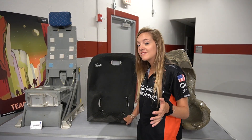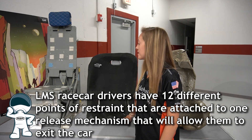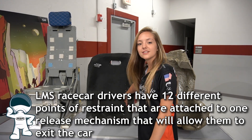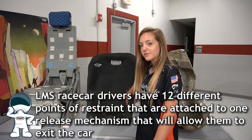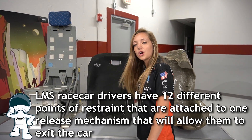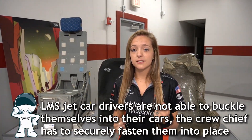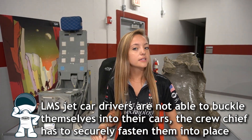Race car seats have a few similarities, but they have a way different purpose. The drivers of jet propulsion vehicles are going to experience some really high g-forces. Right here you can see there are slots, just like the other seat, for shoulder harnesses and a waist harness. The drivers, in the same way as astronauts, have to be really strapped into their seats to make sure that they're safe throughout the run.